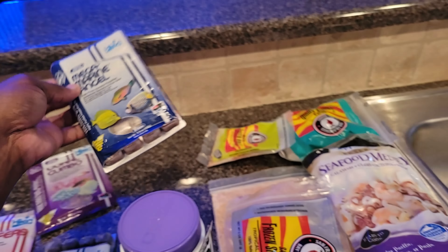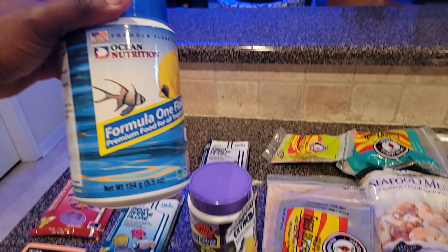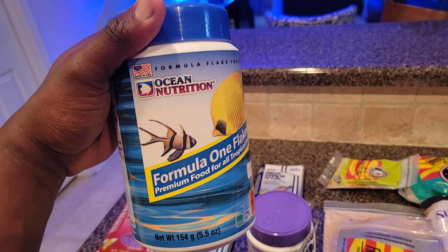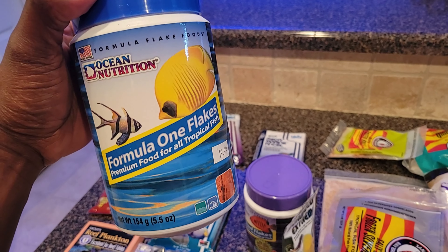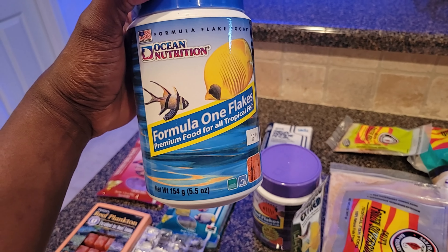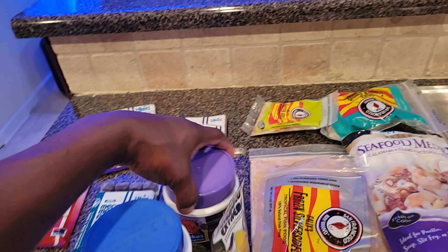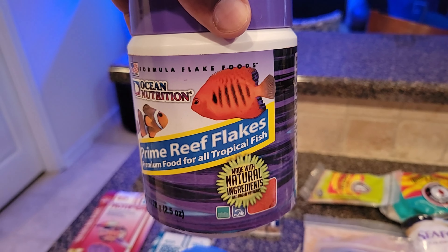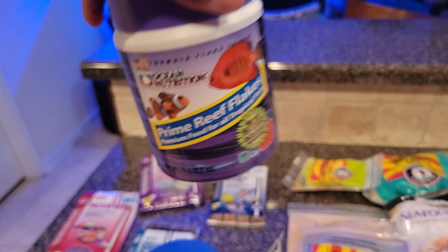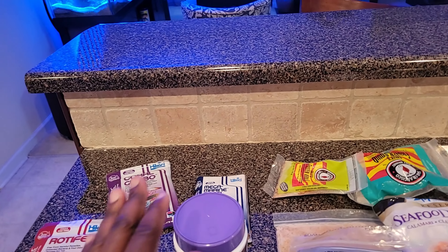On this side for dry food, we have the favorites — the flakes. We have Ocean Nutrition Formula One flakes, which are nice. But their absolute favorite is the Ocean Nutrition primary flakes. Oh my god, they can eat this all day.